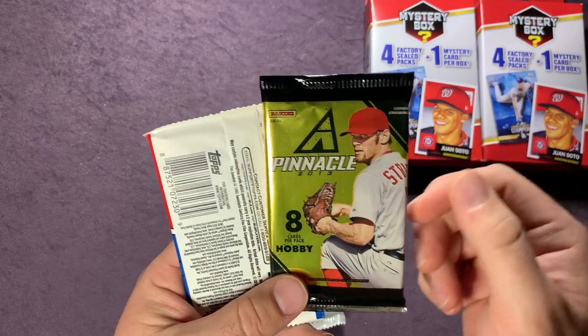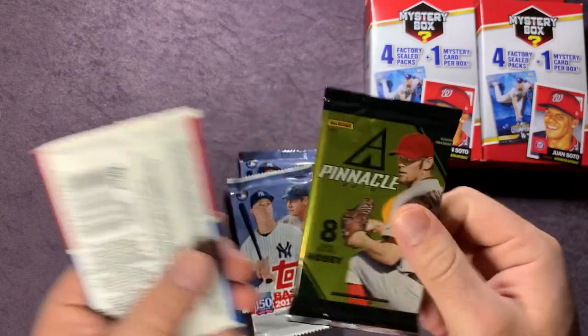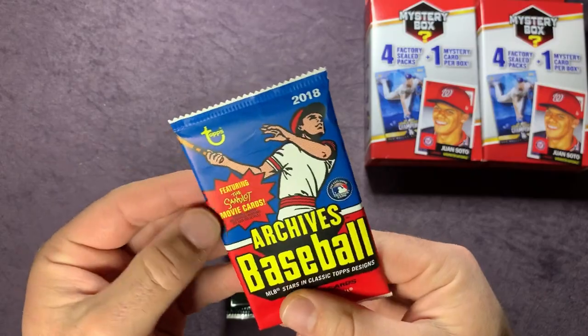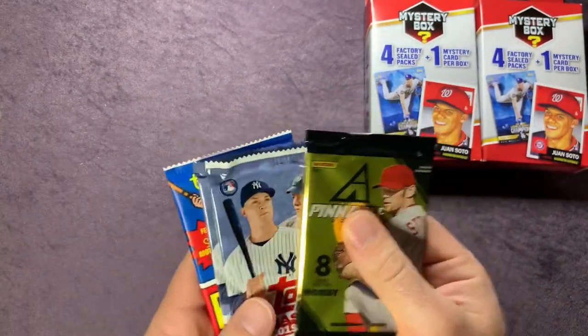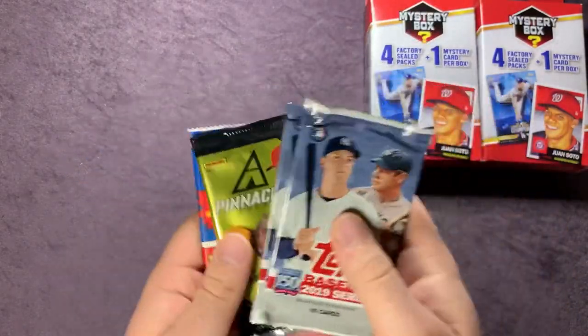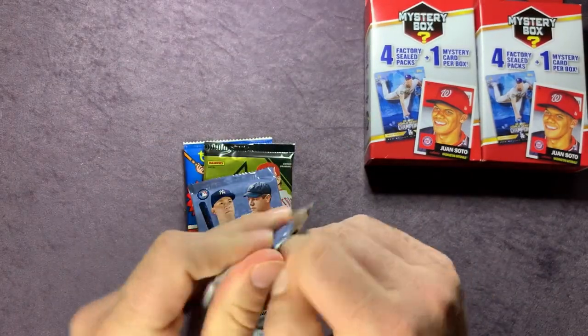I've seen some cool autographs pulled out of the 2013 Pinnacle — Frank Thomas and Don Mattingly, I believe. And there's a 2018 Archives pack in there too. We'll open this one last since it's a hobby pack. We'll work our way through in order and then move to the next box.